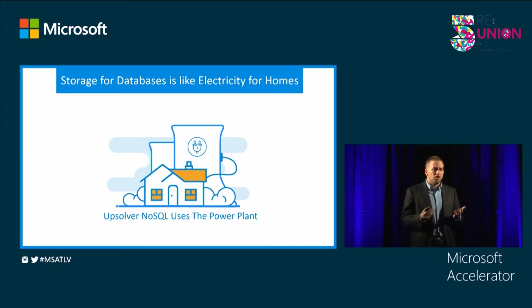The difference is very clear, and other databases will also want to connect to the power plant, but they will need to rebuild their entire database from scratch.